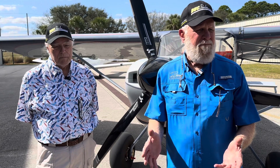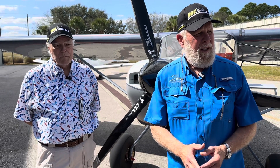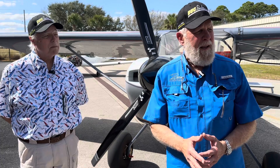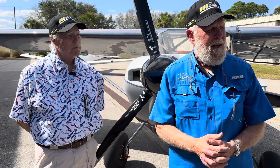I bought the kit almost three years ago and had to wait a long time to get it, and a long time to get the engine. When we finally got started, it took 18 months and roughly 900 hours. I kept a pretty detailed log on EAA's website, and so far, knock on wood, there haven't been any issues at all.